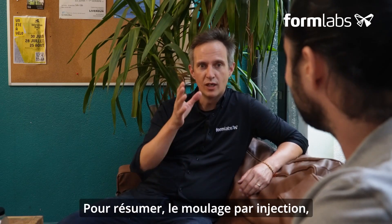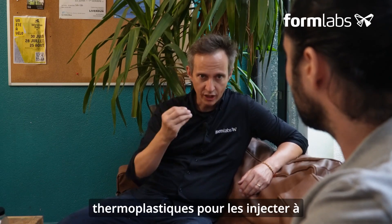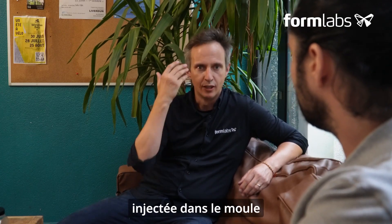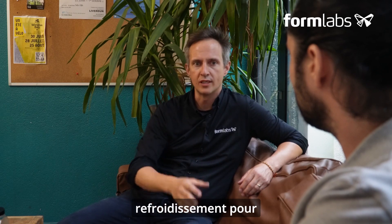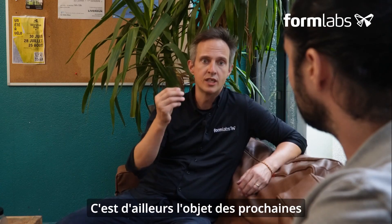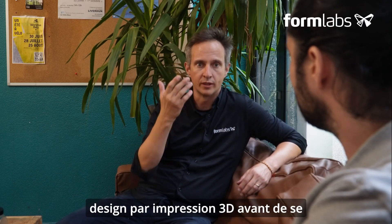To sum up, injection molding is the process of melting thermoplastic materials and injecting them using a press or mold. The plastic material is softened by a heat source and then injected into the mold, which undergoes a cooling phase to create the final part. As for the molds, you produce them with thermosets. This is the subject of the next videos in this workshop: how to validate a design with 3D printing before going into production.